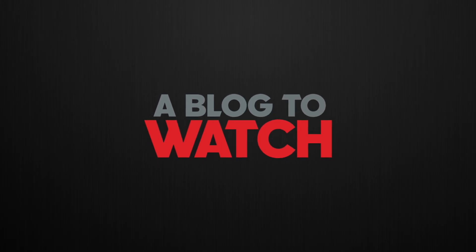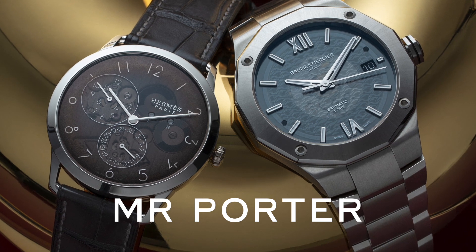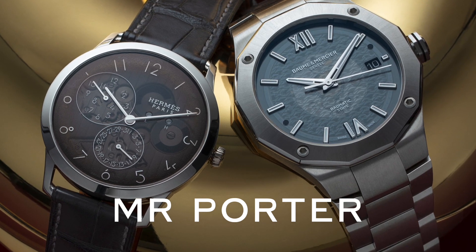Hey everyone, Arielle Adams here with the Blog2Watch. Today we're going to talk about the latest campaign for Mr. Porter called Keeping Time. Mr. Porter is an online destination to discover and shop for high-end men's goods, and they carry a lot of watches as an authorized dealer. Keeping Time has a wonderful assortment of watches for all tastes at different price points.